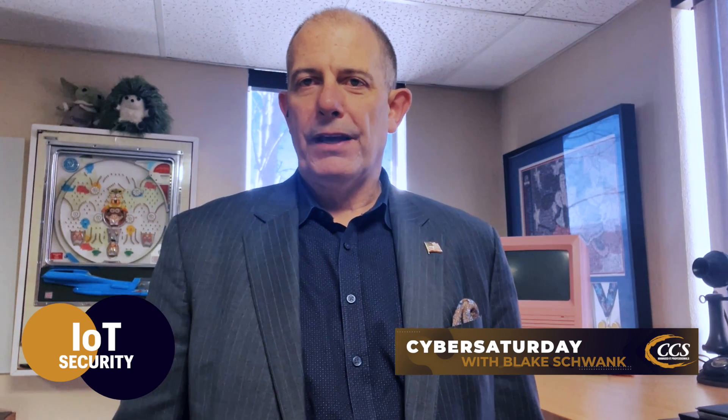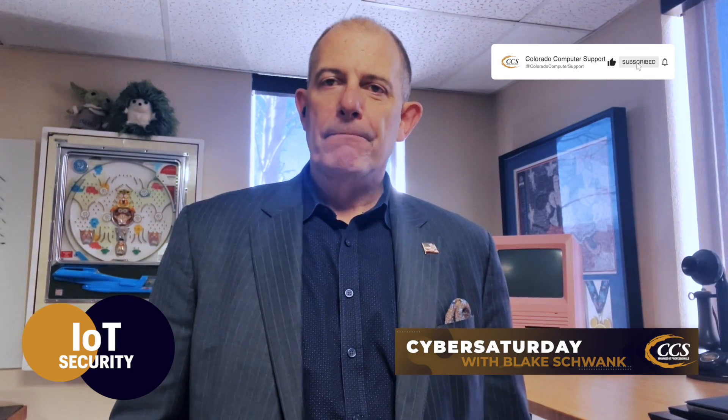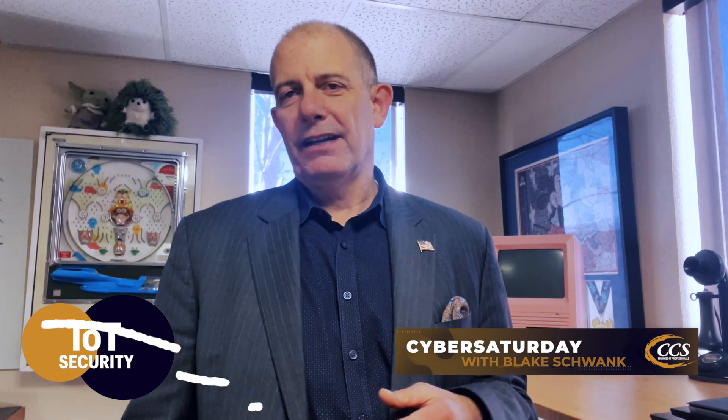If you have a business and want to know how to segment your network so that your cameras, Ring doorbells, and alarm system are on a separate network from your business systems, please reach out to us at Colorado Computer Support. This is what we do every day — help secure our clients' networks to ensure that if they have an internet of things breach, it doesn't take their whole network down. You can find us at www.coloradosupport.com or call us at 719-439-0599. To recap: segment your IoT devices on a different SSID and VLAN, set up MFA, and make sure you have strong, unique passwords using a password manager.